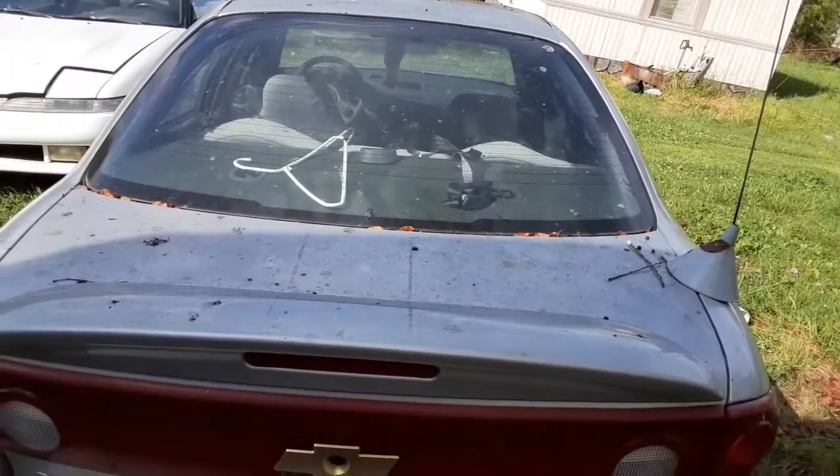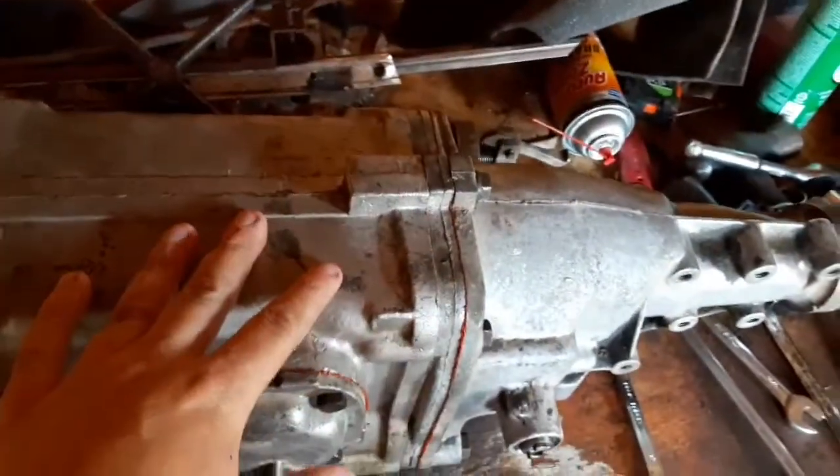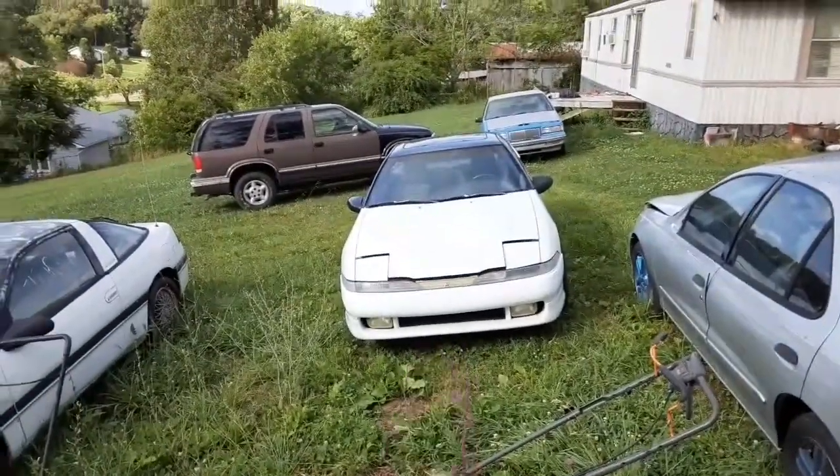It skipped time and bent every valve in it. That will be its own video soon.